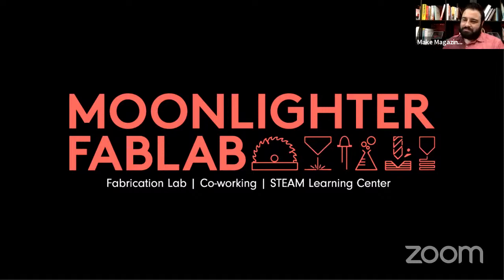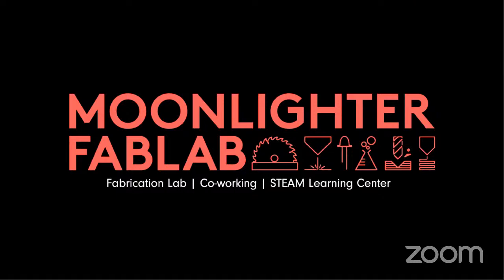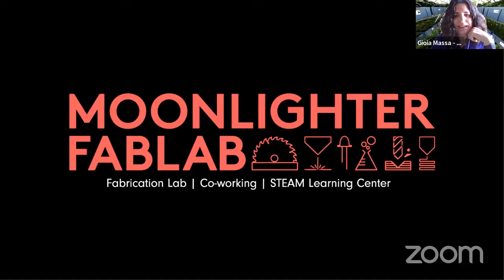My name is Ian Cole. I'm on the board for Nation of Makers, and I helped start and run Maker FX Makerspace in Orlando, Florida, as well as Maker Faire Orlando. For my day job, I'm the CIO for Give Kids the World in Kissimmee, Florida. Hi everyone, I'm Joya Massa — a plant scientist at Kennedy Space Center supporting our space crop production efforts. I want to thank you all for participating and thank the amazing folks at Fairchild who had this idea and made it happen, and the folks at Moonlighter Fab Lab who really made it come alive.